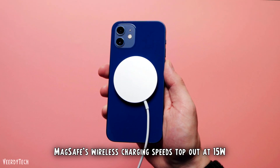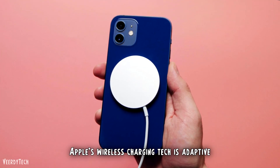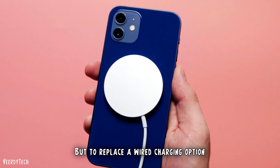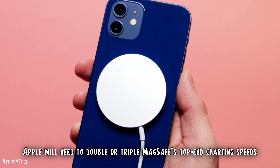Currently, MagSafe's wireless charging speeds top out at 15 watts. Apple's wireless charging tech is adaptive, so it changes the power as your phone gets fuller. But to replace a wired charging option, Apple will need to double or triple MagSafe's top-end charging speeds.